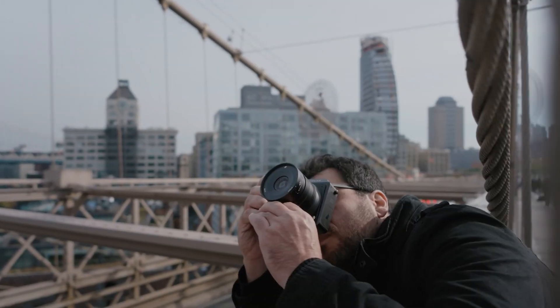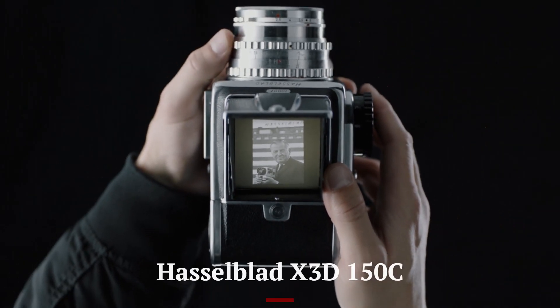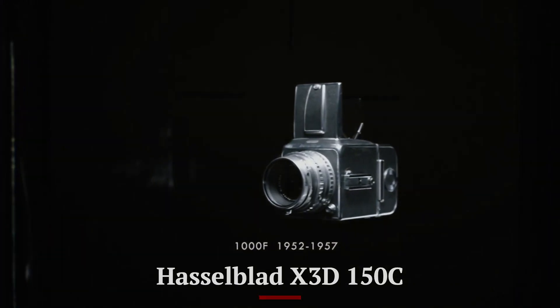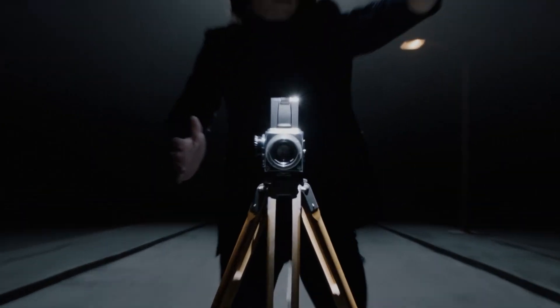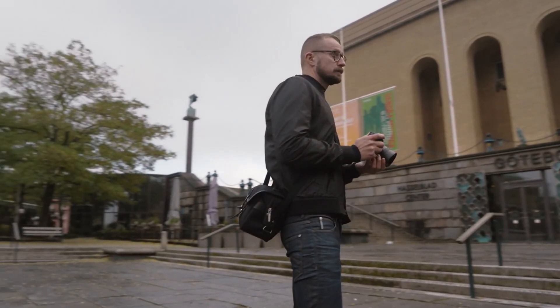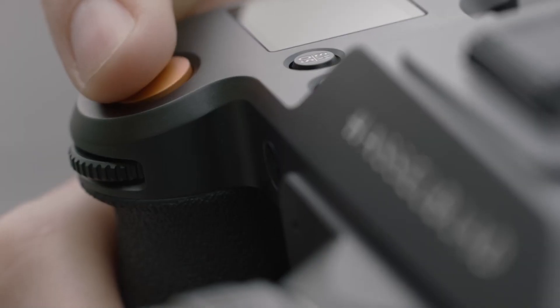Welcome to Hitech, your go-to channel for the latest in camera technology. Today, we're diving into the highly anticipated Hasselblad X3D-150C. With a rumored 150MP medium format sensor, advanced color science, and cutting-edge image processing, this camera is set to redefine professional photography in 2025. Stick around to see what makes the X3D-150C a game-changer.